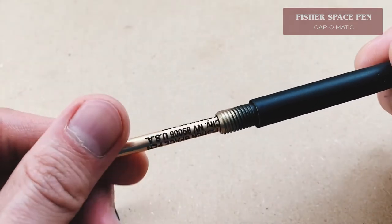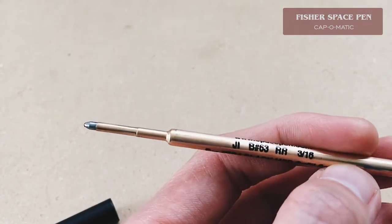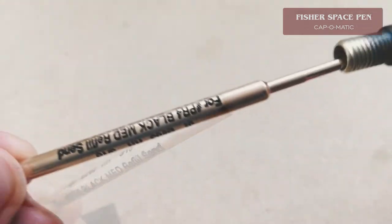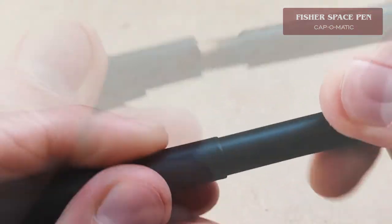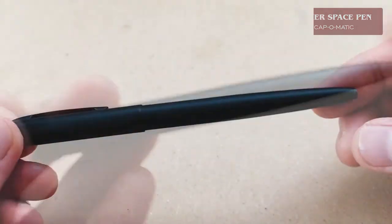all Fisher Space Pens are handcrafted and able to write underwater, over grease, at any angle, upside down, three times longer than the average pen, in extreme temperatures ranging from minus 30 degrees Fahrenheit to plus 250 degrees Fahrenheit, and in zero gravity.